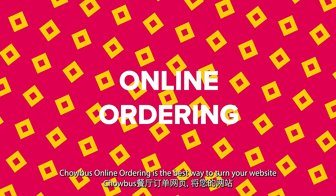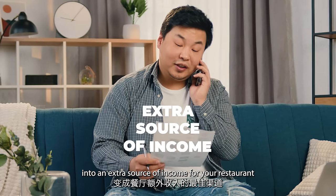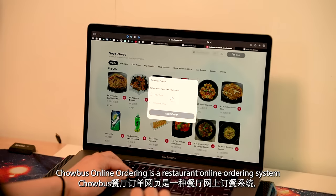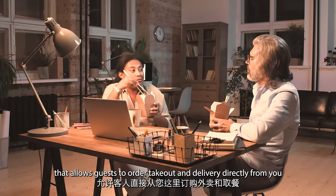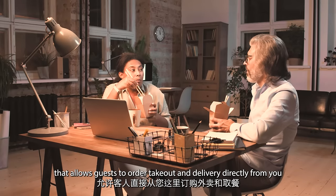Chowbus Online Ordering is the best way to turn your website into an extra source of income for your restaurant. Chowbus Online Ordering is a restaurant online ordering system that allows guests to order takeout and delivery directly from you.